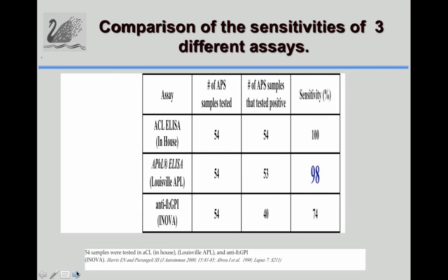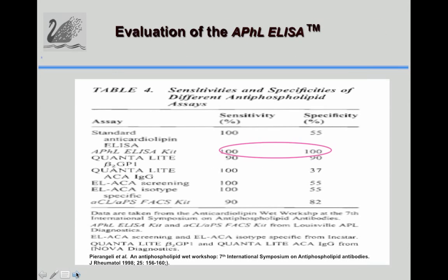A comparison was done in a web workshop at the seventh international symposium of anti-phospholipid antibodies. Although the number of samples was not very large, when comparing side-by-side different assays — including anti-cardiolipin assays on the market and a flow cytometry assay — the sensitivity and specificity of the APHL ELISA kit remained very high.